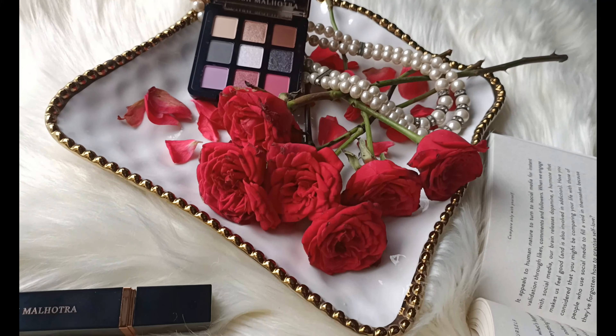The first brand I shopped from was MyGlamm — they are having 50% off, so you should definitely check them out. The first product is from Manish Malhotra Beauty, their 9-in-1 eyeshadow palette. It's absolutely pigmented and currently at 50% off. The particular shades in this palette are purple tones so you can create different looks. I've used this palette on my eyes today — you can see how beautifully pigmented these shades are. The packaging is absolutely luxe.